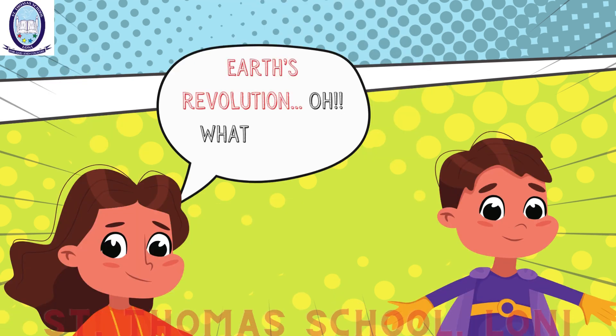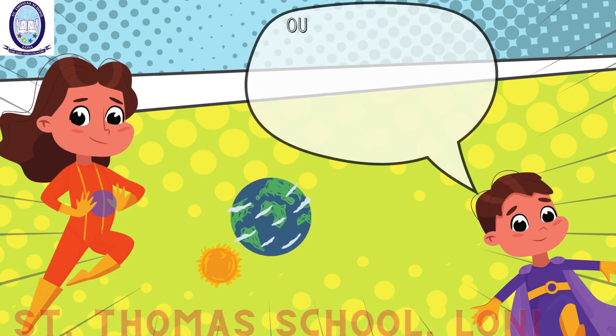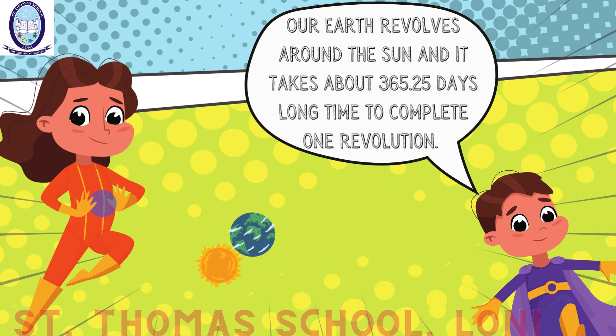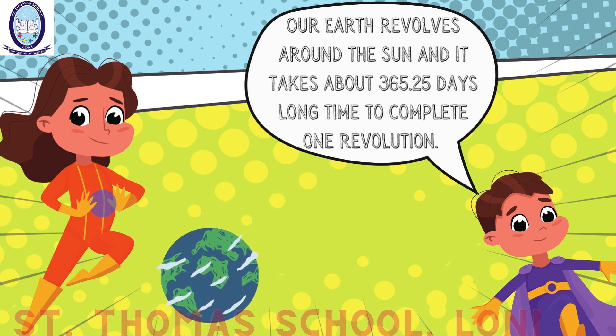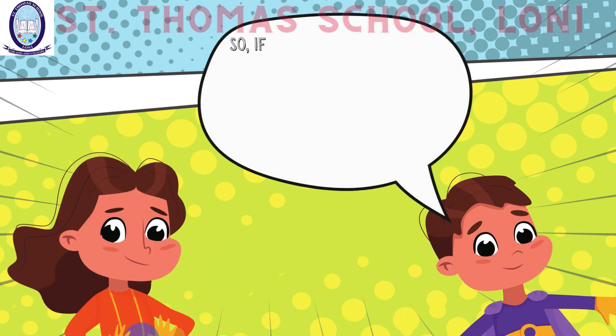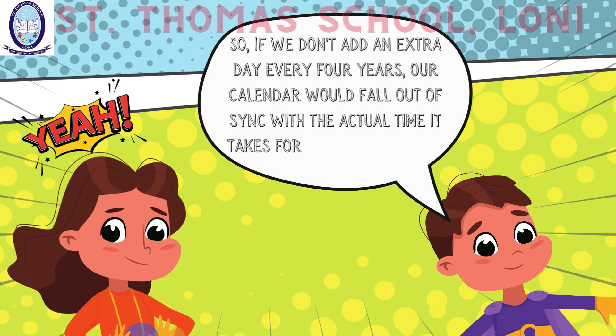Earth's revolution? What is that, Sid? Our Earth revolves around the Sun. It takes about 365.25 days to complete one revolution. So if we don't add an extra day every four years, our calendar would fall out of sync with the actual time it takes for the Earth to orbit the Sun.